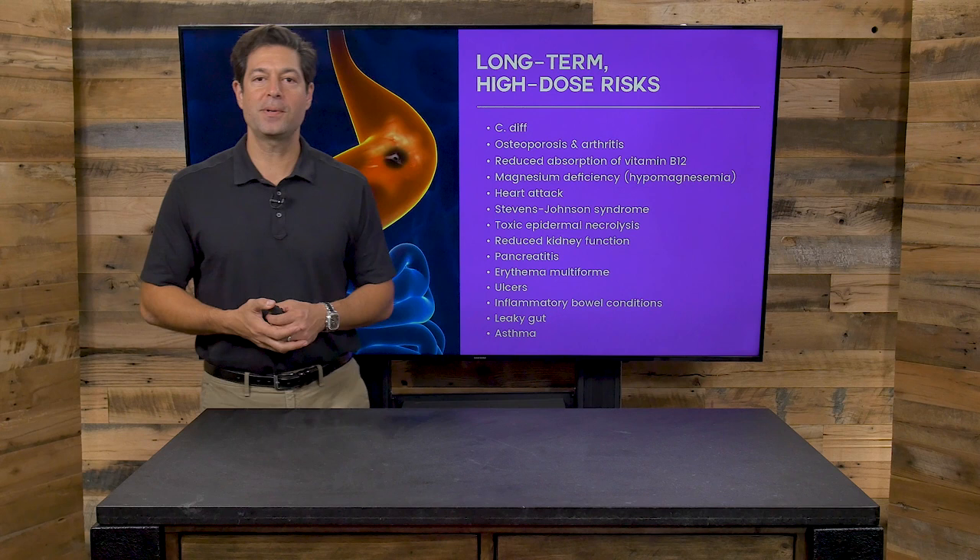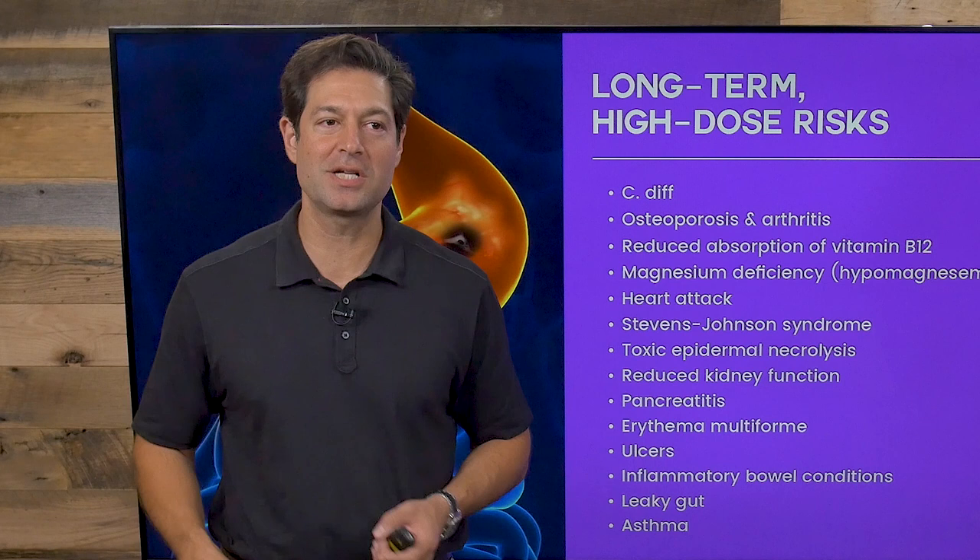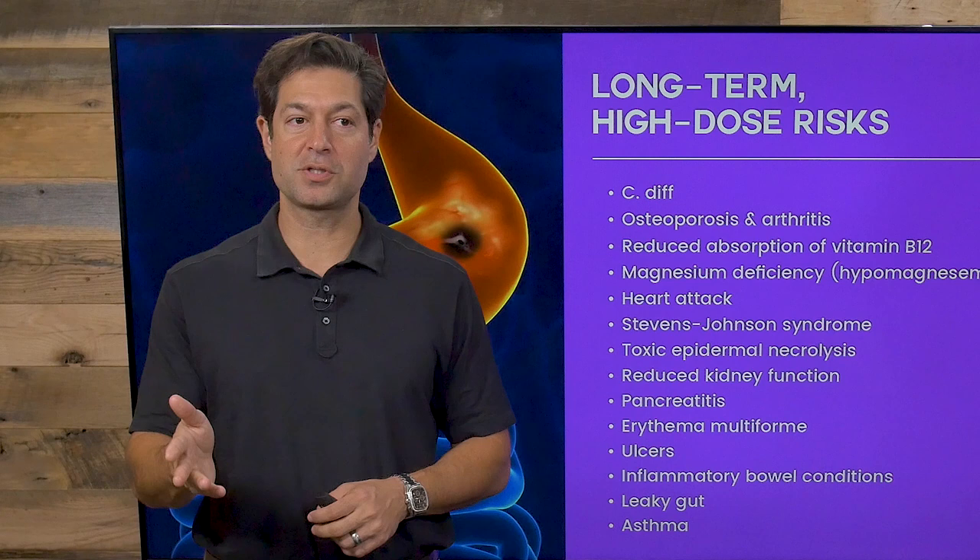Toxic epidermal necrolysis, reduced kidney function, pancreatitis, erythema multiforme, ulcers, inflammatory bowel disease including Crohn's and ulcerative colitis, leaky gut, and asthma. Those are long-term risks of heartburn medications.